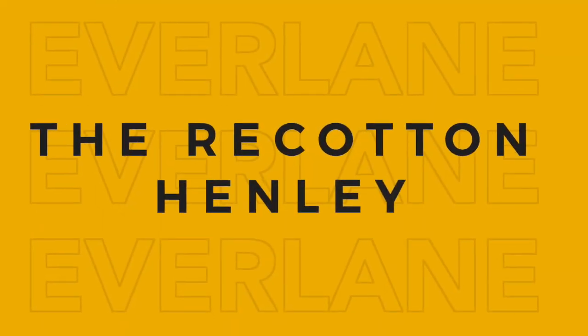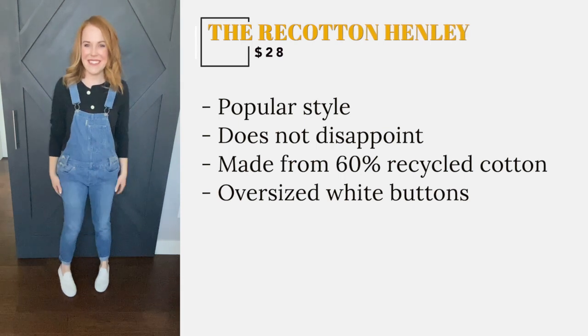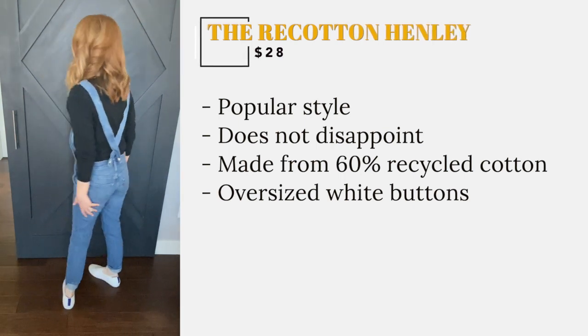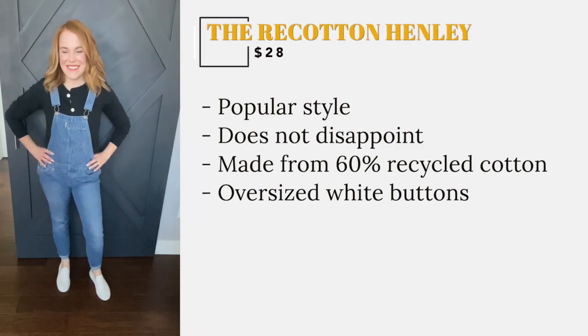Henleys are everywhere this year and this Everlane re-cotton Henley does not disappoint. This is made of 60% recycled cotton and is super soft. My favorite feature is the oversized white buttons that really pop on the darker colors.